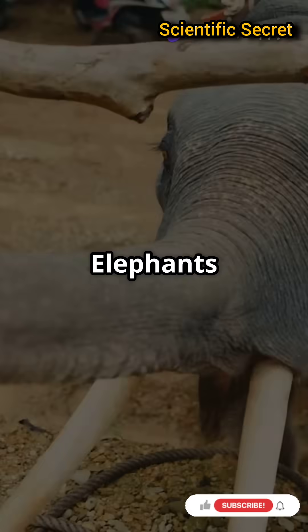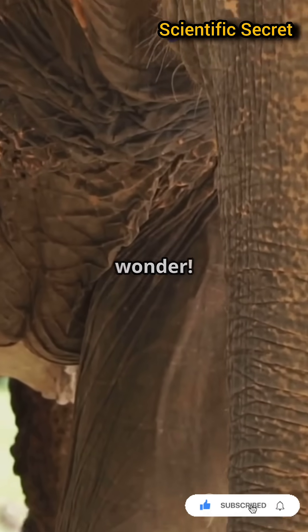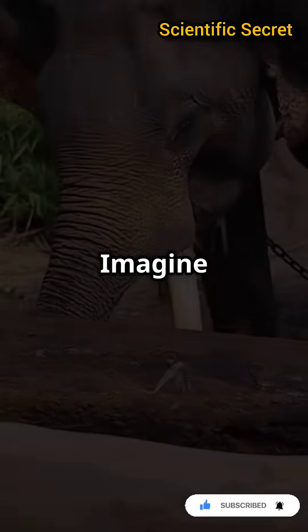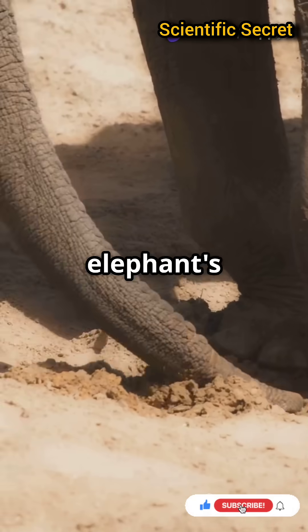I'm sure you've heard the news — elephants have the coolest trunks in the animal kingdom. But do you know why? The elephant's trunk is a true wonder. Packed with over 40,000 muscles, it's like a natural hydraulic system. Imagine lifting a tree trunk one minute and delicately picking up a blade of grass the next. That's the power and precision of an elephant's trunk.